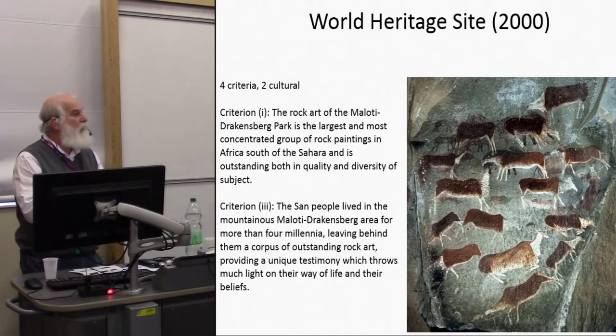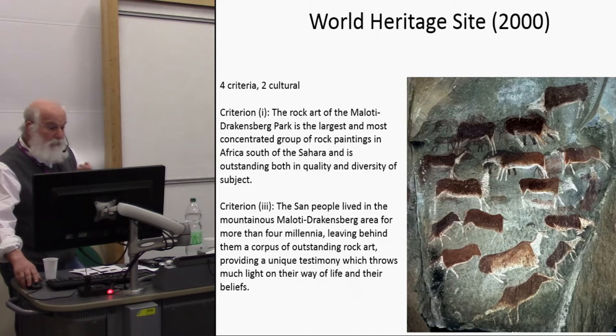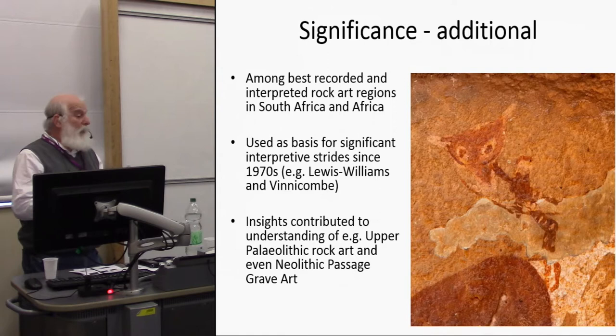It's a mixed World Heritage Site — both natural and cultural. The two cultural criteria are: first, it's the largest and most concentrated group of rock paintings in Africa south of the Sahara, outstanding in quality and diversity of subject matter. Second, the San people, hunter-gatherers who lived in the mountains for more than four millennia, left behind a corpus of outstanding rock art providing unique testimony of their way of life and beliefs. It's one of the best recorded and interpreted rock art regions in Africa.